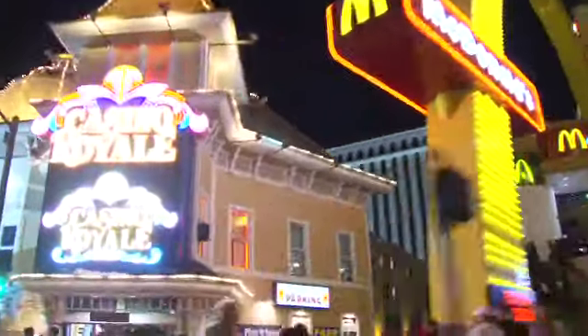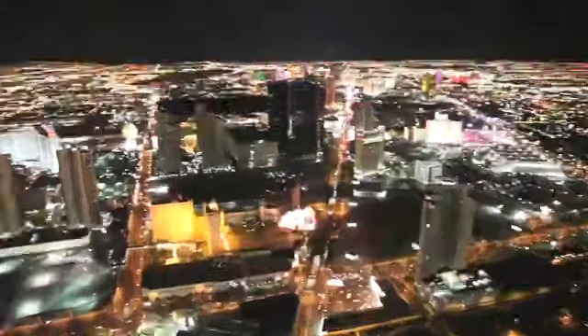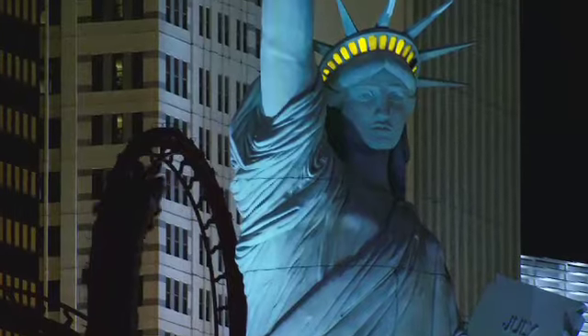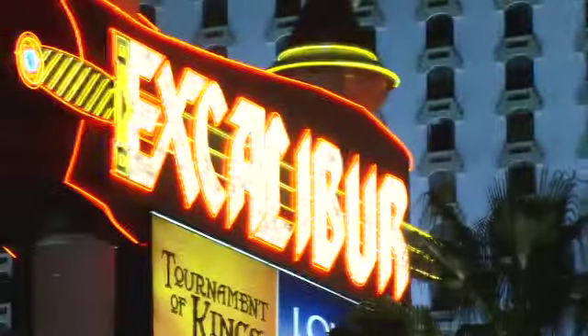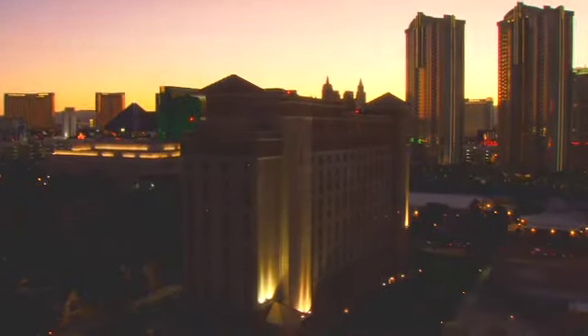If there was ever a city on top of its game 24-7, it would be Las Vegas. And in the heart of Vegas beats the Strip — the world's ultimate avenue of pulse-pounding fun. And in this city of non-stop, world-class entertainment and constant excitement, here is your oasis.